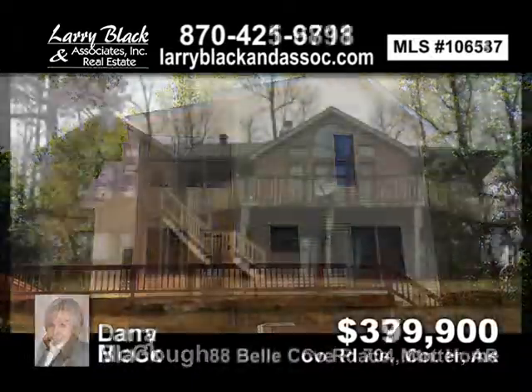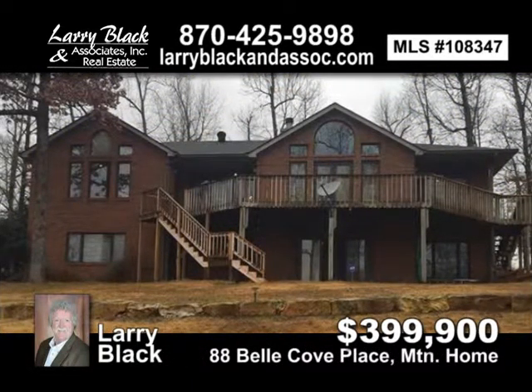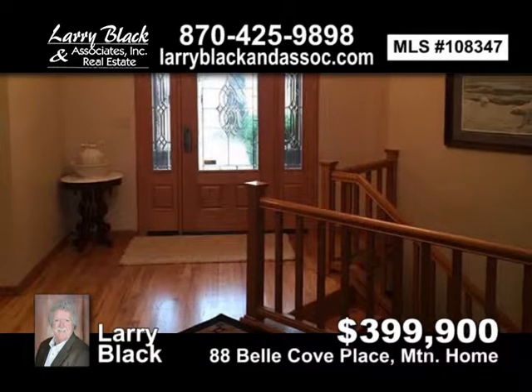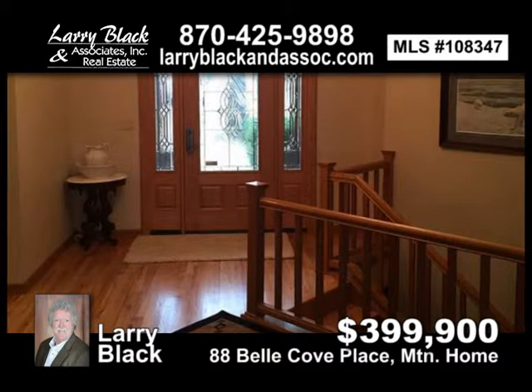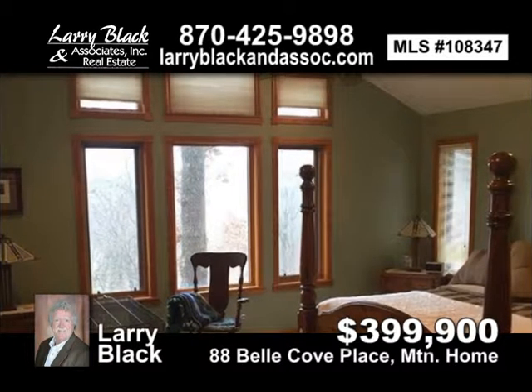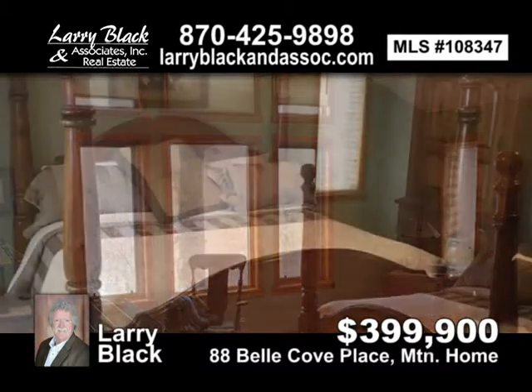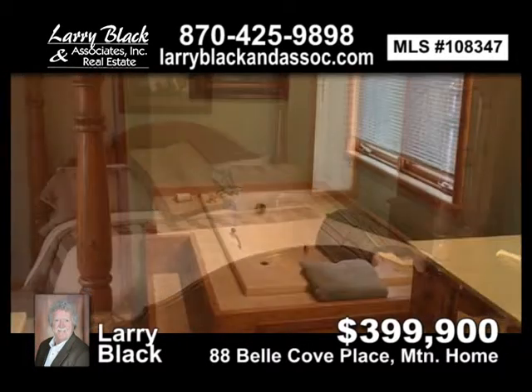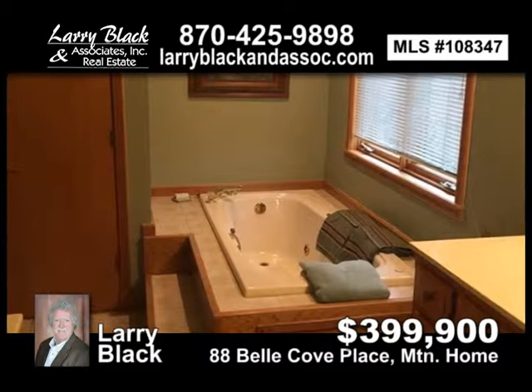Year-round lake view from this all-brick, four-bedroom, three-bath home in Bella Cove. This is a turnkey deal. Home is in excellent condition and includes a one-stall private boat dock with swim platform. For $399,900, contact Larry Black today.